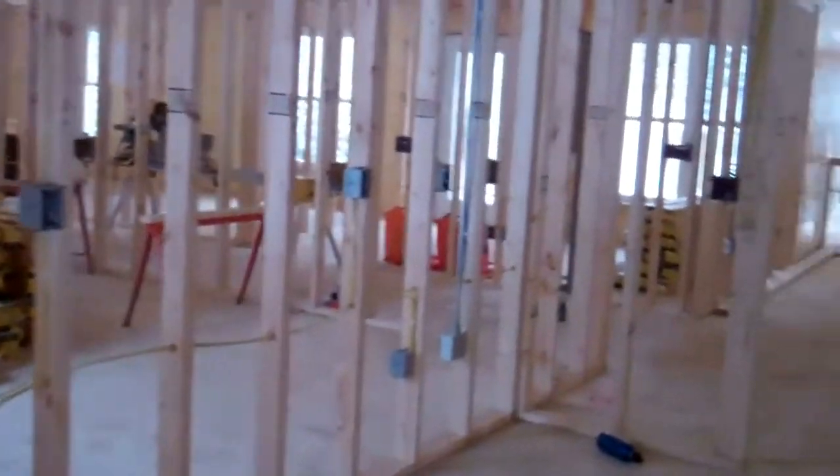Over here on this wall will be a refrigerator and sink, followed by a long countertop with workspace.